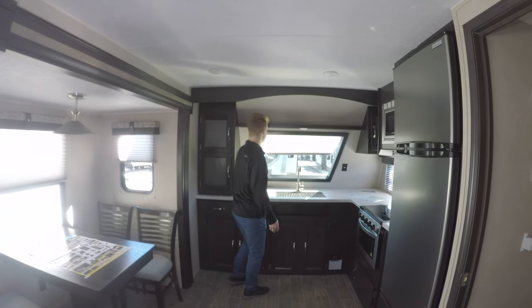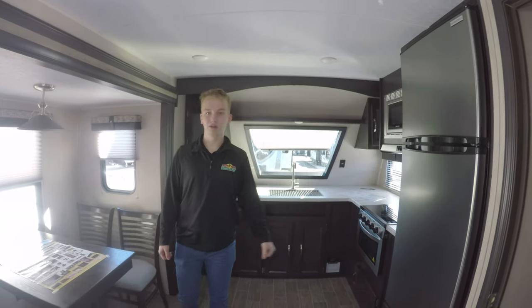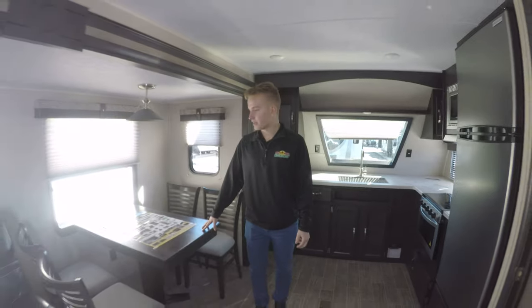This is the windshield we talked about earlier outside, which is really cool — you can look around the campground with that. You also have your freestanding dinette here.